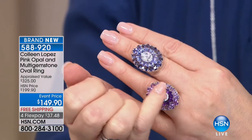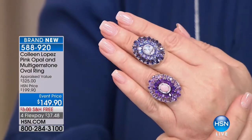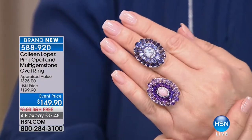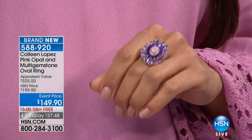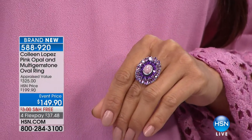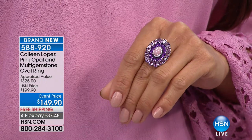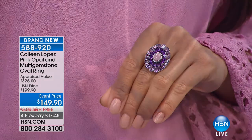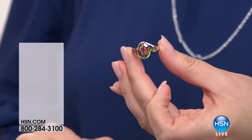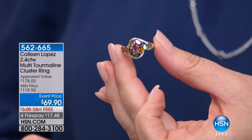You have the little zircon collar going around the center, that halo going around the centerpiece. Pretty, isn't it? Beautiful combination — pinks and purple. There's only 80 of this one left. The other one, a few more than 100 only. That's 488920. In case you missed the start of last hour, we had that pretty multi-tourmaline ring — still here for $69.90, item 562665.